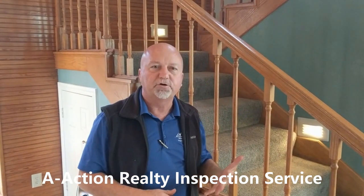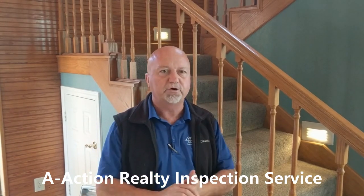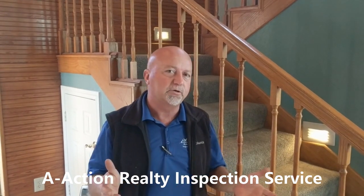Hey there, it's Brian Murphy with A-Action Realty Inspection Services. I want to bring you a couple of finds. This particular home is 23 years old and in really good shape, but there's some typical stuff for a 23-year-old home that home inspectors are going to have to call out whether we agree with them or not. The Texas Real Estate Commission regulates this.